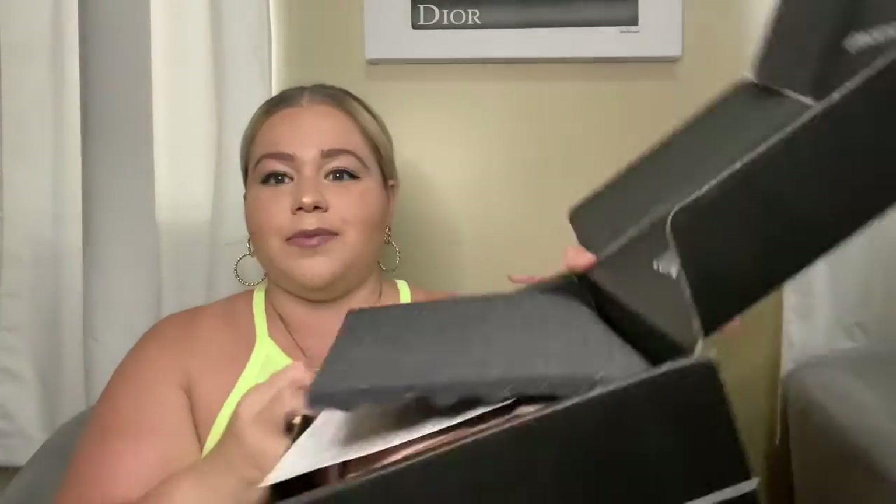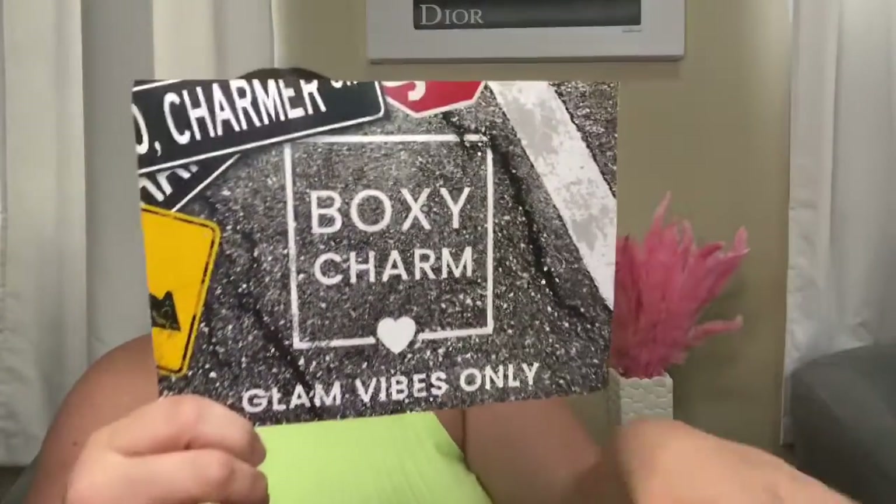I just ripped the tape off and haven't seen the full box yet. It comes with a pamphlet that tells you all the items you're getting — eight items this month! Going in the order the pamphlet lists, the first thing I got is the Kate Somerville Exfolikate intensive exfoliating treatment. Here it is — this is the full-size product and it retails for $85.